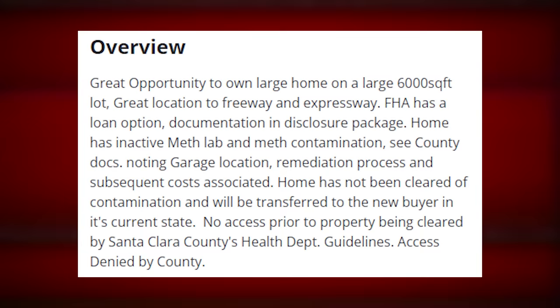'Home has inactive meth lab and meth contamination. See county docs noting garage location, remediation process, and subsequent costs associated. Home has not been cleared of contamination and will be transferred to the new buyer in its current state. No access prior to property being cleared by Santa Clara County's health department guidelines. Access denied by county.'